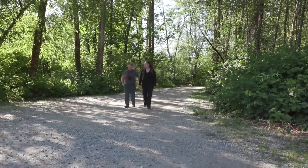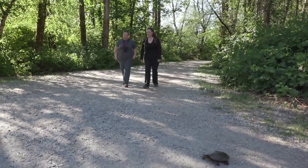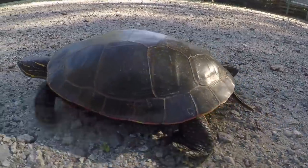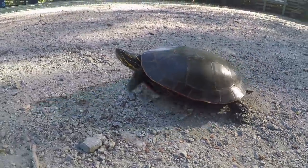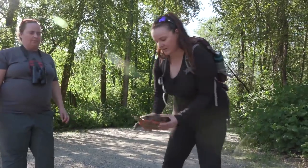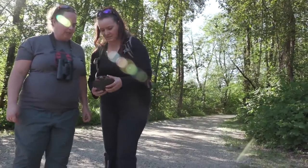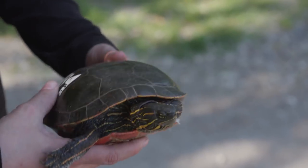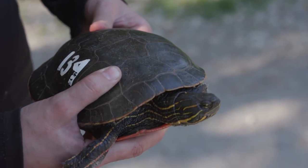Members of the Coastal Painted Turtle Project check up on the turtles daily in the springtime. On this evening, Amy Mitchell and Deanna McTavish find a female turtle on a main path — turtle number 134. She was found in the parking lot and was born in the wild, so she doesn't have a microchip. Every turtle they encounter in the park is given an individual number to make identification easier.